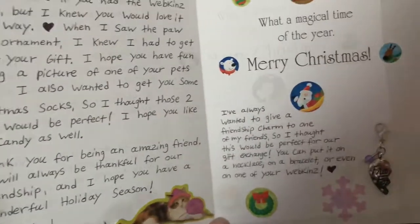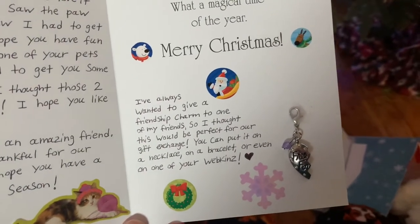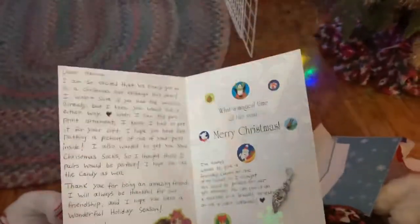Your friend, Brooklyn, Cat House 2. And I've always wanted to give a friendship charm to one of my friends, so I thought this would be perfect for our gift exchange. You can put it on a necklace or a bracelet or even one of your Webkin's. That's really cute. Thank you so much for everything. And this card is so nice. Thank you.